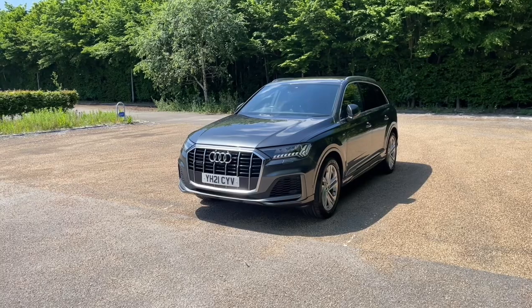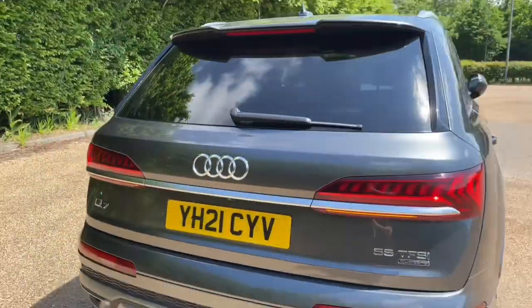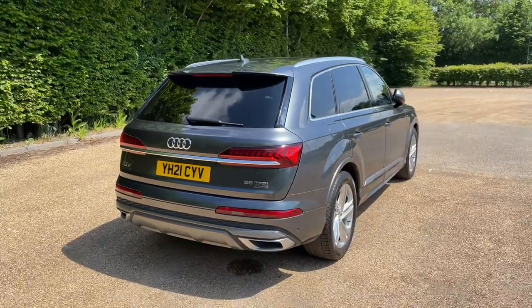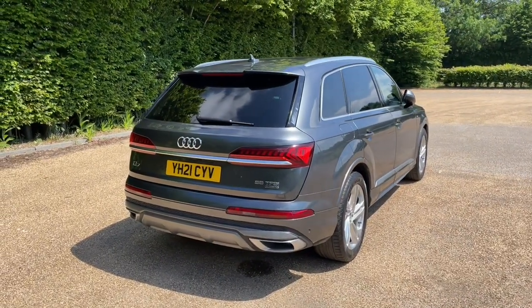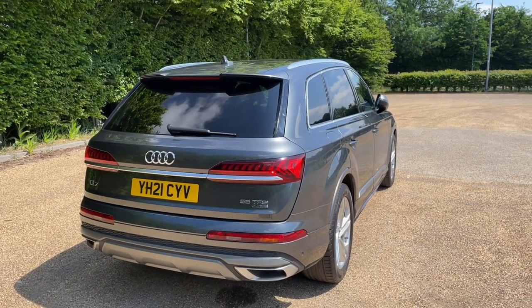The Q7, being one of the biggest cars in our range, has plenty of practicality. The rear boot has enough room for all your needs, whether it's to do your shop or carry large items such as suitcases or pushchairs. Access via the power-operated tailgate gives ease of access when your hands are full as well.